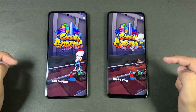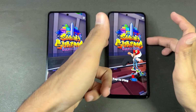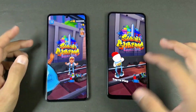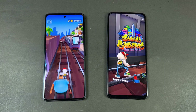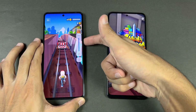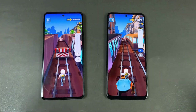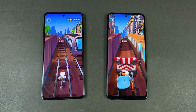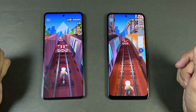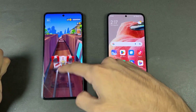Now let me show the speakers on both phones. Again, we have stereo speakers. First on the Camon 20 — not that great. Here is the Redmi Note 12. The speaker quality — I would say one of the best in this price range on the Redmi Note 12.